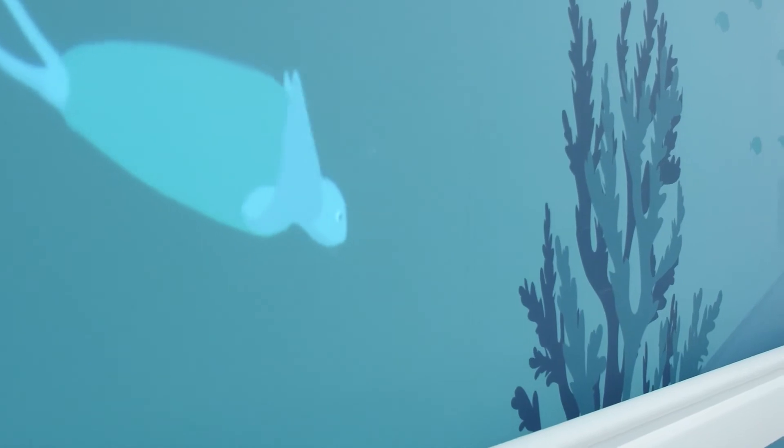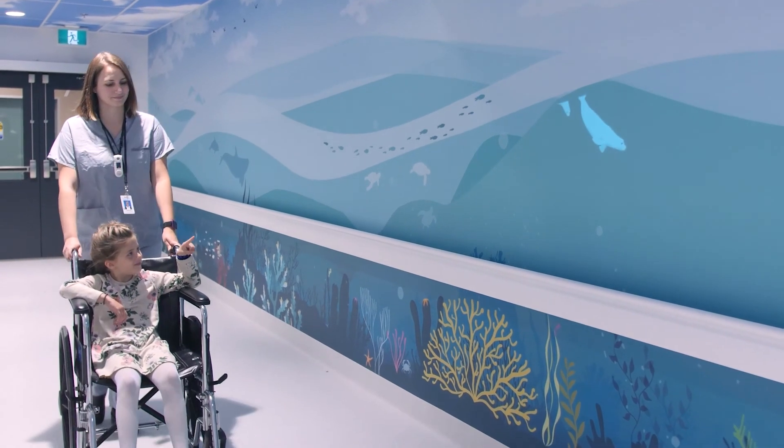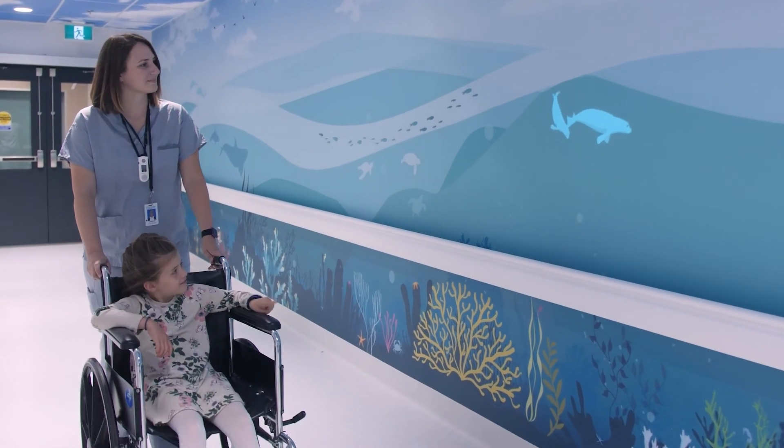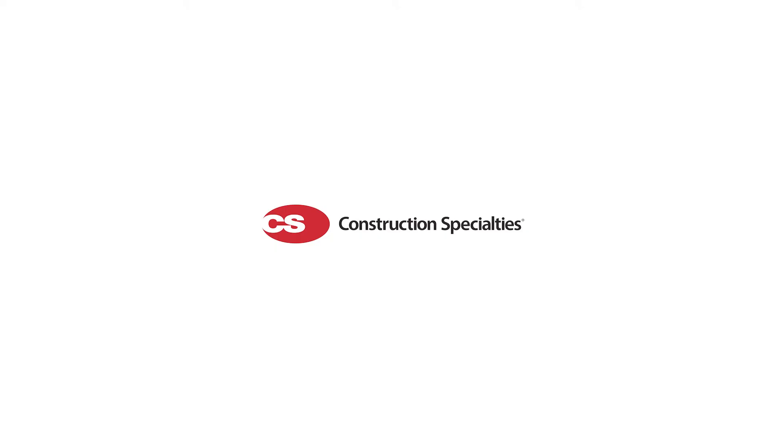The other is an ocean-animated display that can be found going down the hallway from the emergency department. This wall is mainly for viewing pleasure, with sea turtles and whales swimming about and even dolphins leaping above the waves. By partnering with Sunny Hill Hospital and the graphic design companies, we were able to turn this virtual deep-sea idea into a beautiful reality.